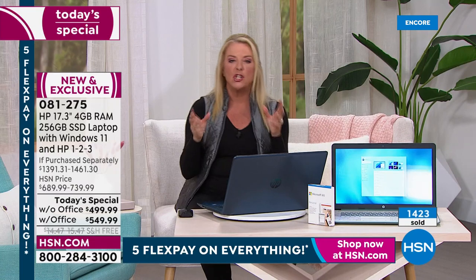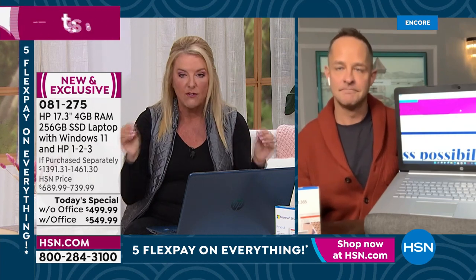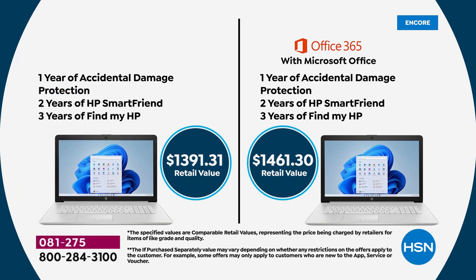There's a special value package to walk through. On the left side of the graphic are the values of our judgment-free IT support package, and on the right side is the total value for those picking up Microsoft Office. This is nearly three times what you're spending here. The judgment-free IT support is done exclusively for HSN and QVC — you can't get it anywhere else.